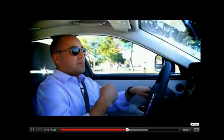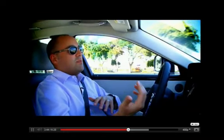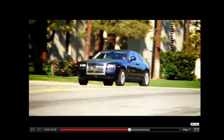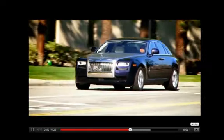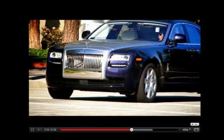Rolls did this because they knew they were going to have a lot of new buyers coming into the brand. They predict that 80% of Ghost buyers will be new to Rolls — people coming from BMW, Mercedes, Bentley — and they want a car with a nice ride, but also something that is going to handle, be sporty and fun to drive. And that's what the Ghost is.